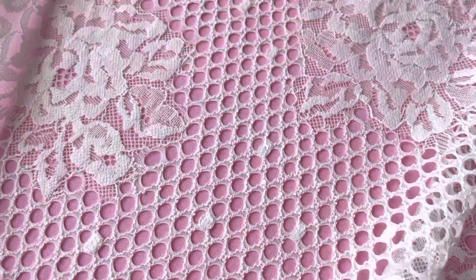No beading or sequin detail — sophisticated elegance. It's available from stock, and to remind you, this is called Skylar.